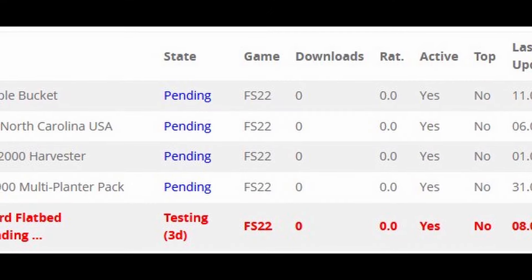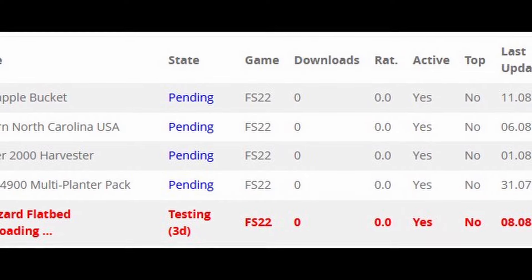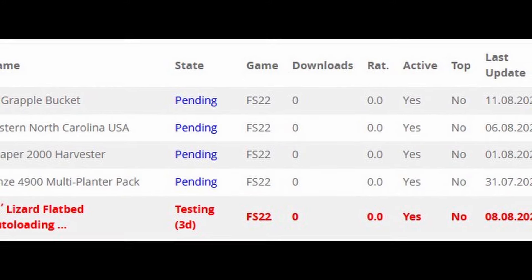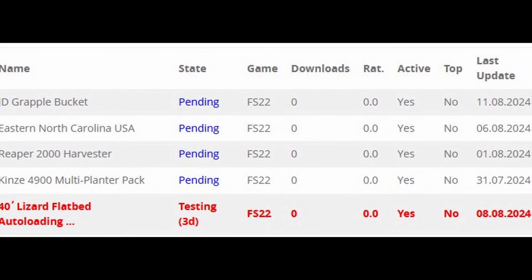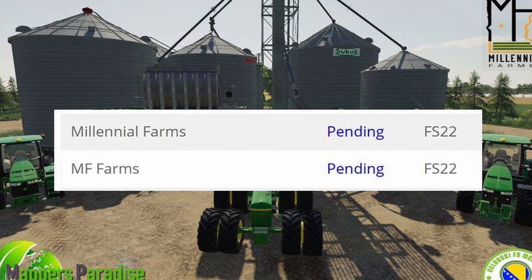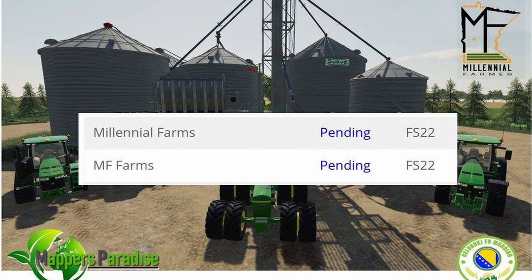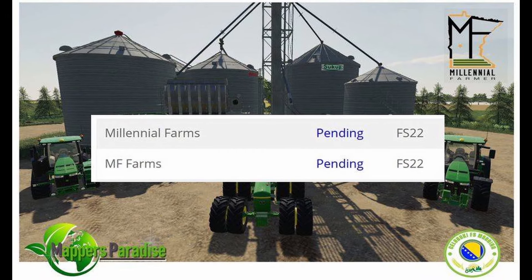Even though we haven't got a testing list, we actually got some news from modders about what they have sent off to testing and what's pending. From MatTrucker921, he has the JD Grapple Bucket, the Eastern North Carolina USA update, the Reaper 2000 Harvester update, the Kinsey 4900 Multiplanter Pack update, and the 40 Lizard Flatbed Autoloading, which has actually been in testing for three days. We also got news from Mappers Paradise — Millennial Farms PC version has been sent off to testing, and the MF Farms console version has also been sent off to testing. Hopefully those pass the first time, but patience.